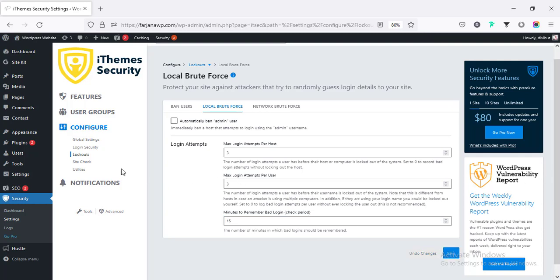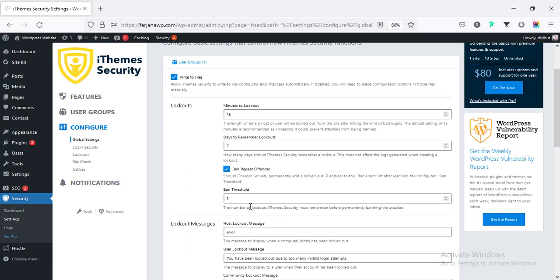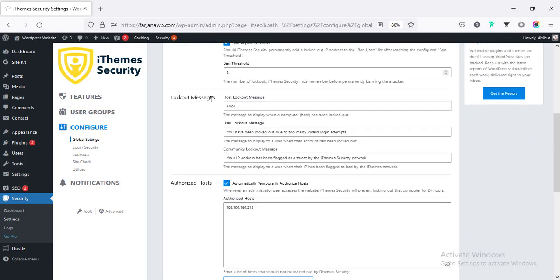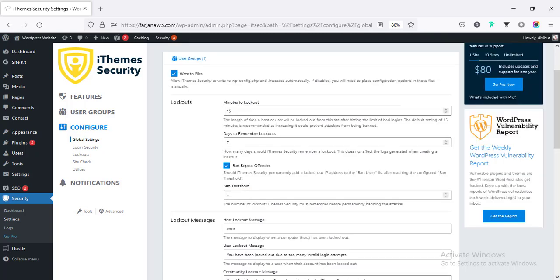Going to Global Settings for lockout, we can set a ban threshold. If any user gets locked out three times they will be banned from the website and it will be remembered for seven days. After each lockout it will take 15 minutes. We can also set some IP addresses as an authorized host whitelist, so those IP addresses will never be locked out or banned. This is very powerful for securing your website.